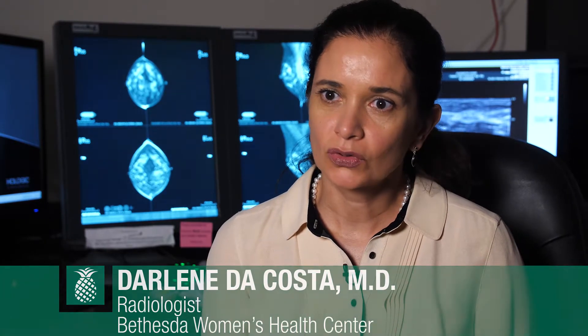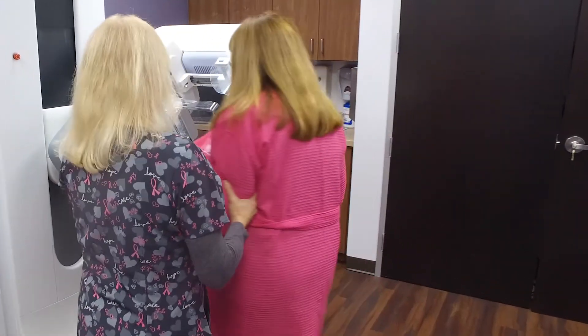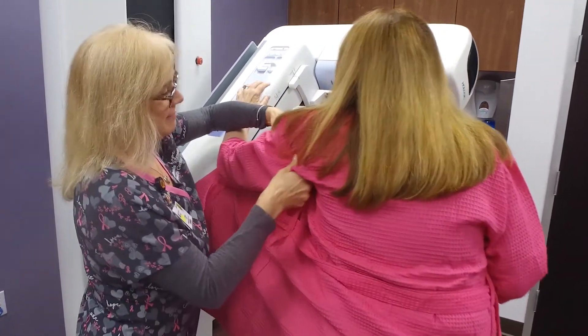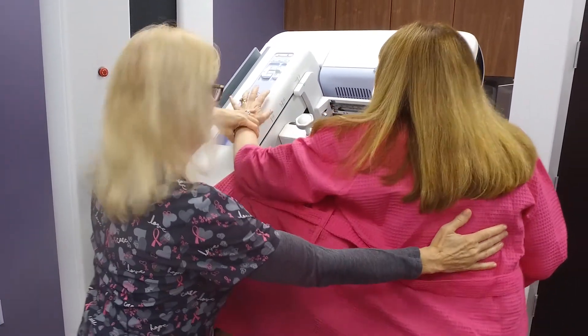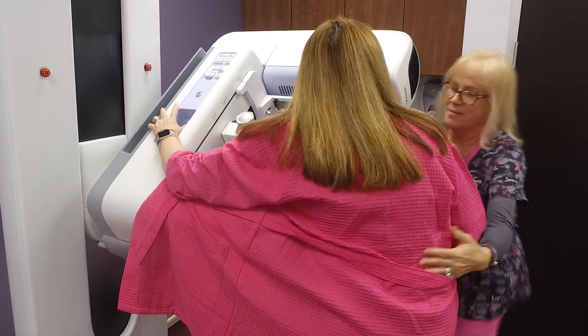3D mammography uses computer tomography to acquire images through the breast. Instead of the 2D single image where you have overlap of breast tissue, 3D tomosynthesis has helped us diagnose early breast cancer — picking up the smallest cancers we can to save patients' lives.